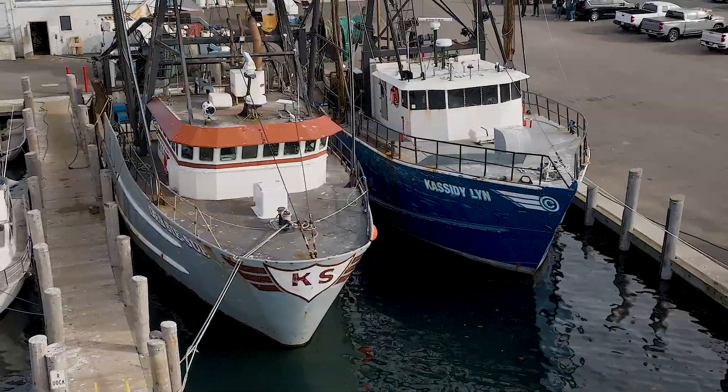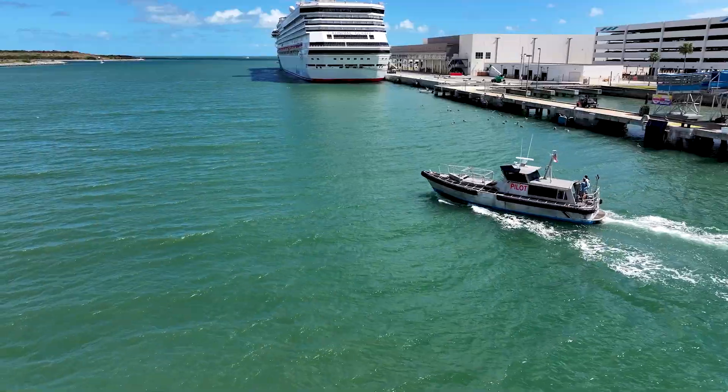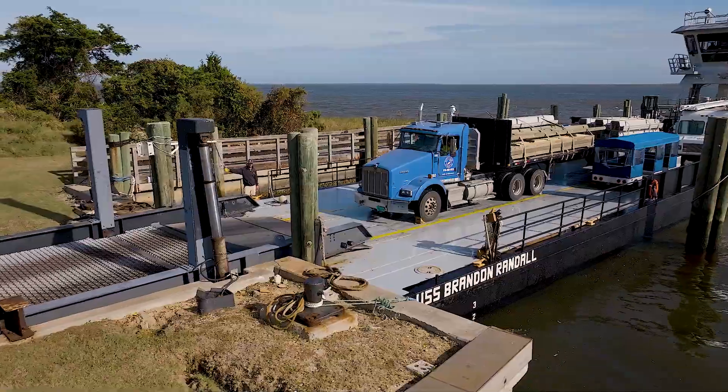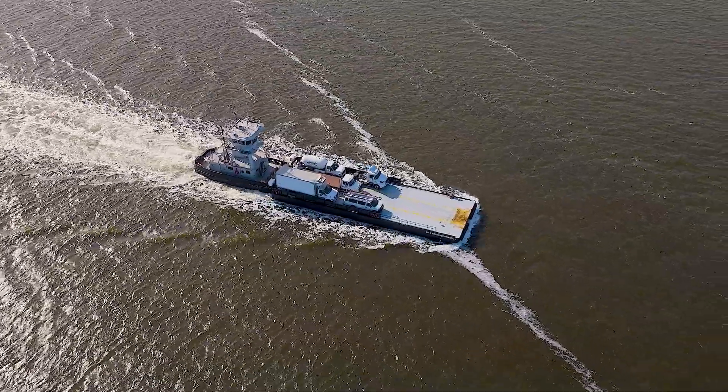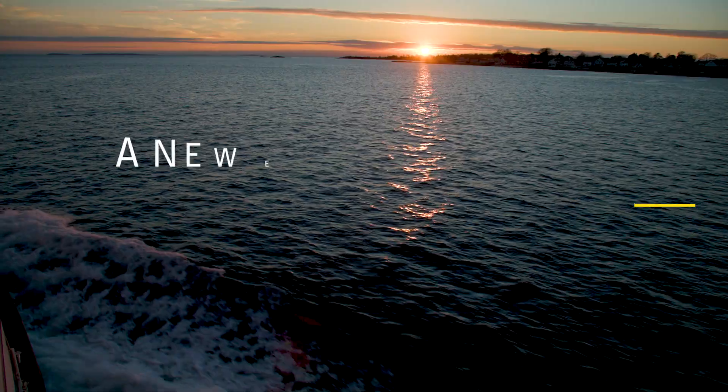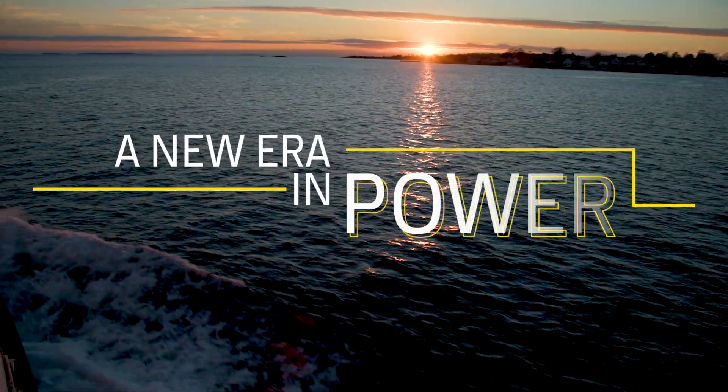So whether it's a heavy-duty fishing vessel, a pilot boat braving rough swells, or a tug guiding important cargo safely to its destination — with the JD 14 and JD 18, let us take you into a new era in power.